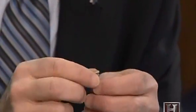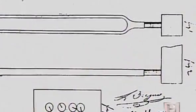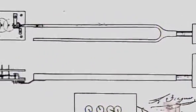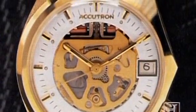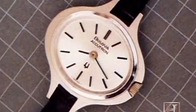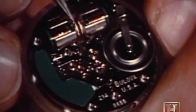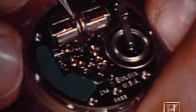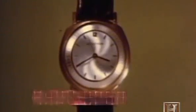A tuning fork was not new to timekeeping — in 1866, a patent was issued to Breguet to put a tuning fork into a clock movement. But it wasn't until the miniaturization of the transistor that it was capable of being put into a wristwatch. Bulova engineers had begun working on the concept of an electronically driven wristwatch in 1953, and after years of effort, introduced the Accutron to consumers in October 1960.